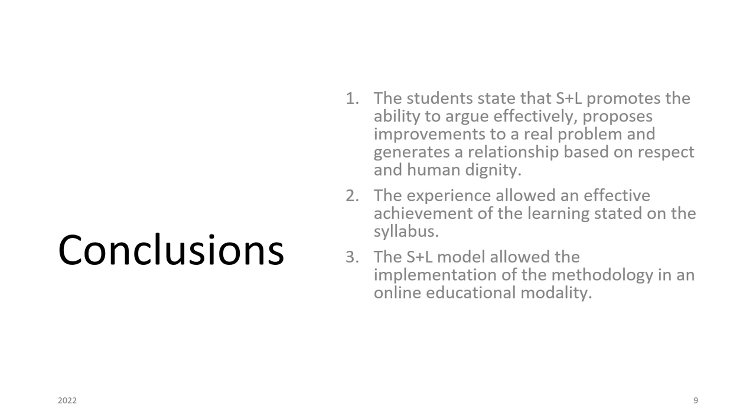According to the 2021 experience of UTEM students, it is possible to conclude that S+L methodology promotes the ability to argue effectively, propose improvements to a real problem, and generate a relationship based on respect and human dignity. Likewise, this pedagogical tool favors the achievement of learning in the class. Finally, although the UTEM S+L model allowed the implementation of the methodology in an online educational modality, difficulties were observed related to internet connectivity, computer access, mastery of technological tools, and the creation of bonds of trust to organize work between students and share information among students and community partners.